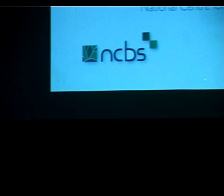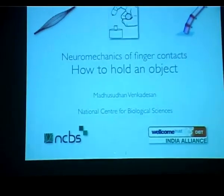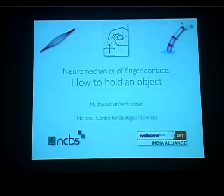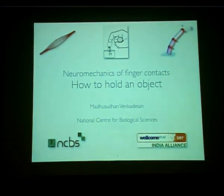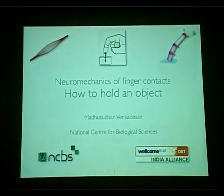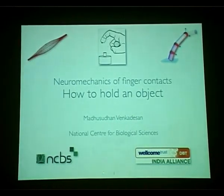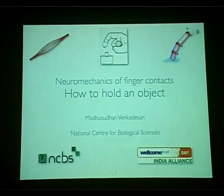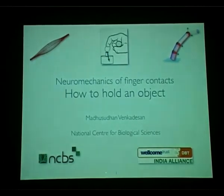Thank you all for coming. Post-lunch — I'll try not to put everyone to sleep. What I'm going to talk about is behavioral experiments and theory dealing with humans and motor behavior, specifically a subset of things we are up to in the lab. This is to do with contact with the fingers — how to make contact, or as I very loosely say, how to hold an object. How to hold an object involves far more than finger contacts, so I'll just tell you how to tap surfaces.